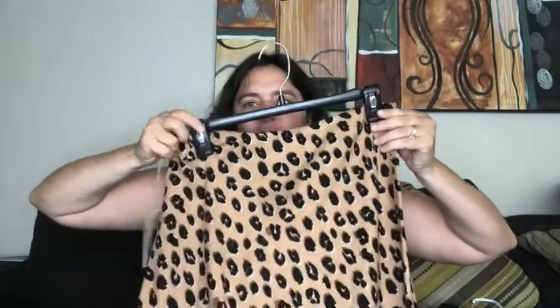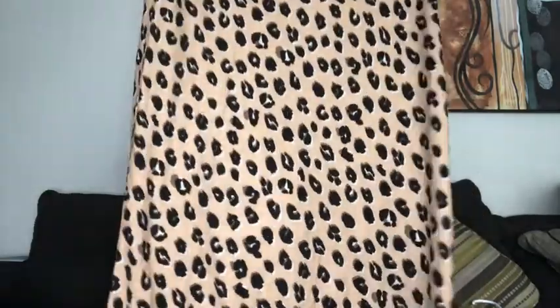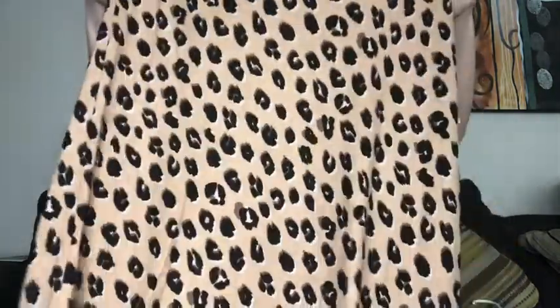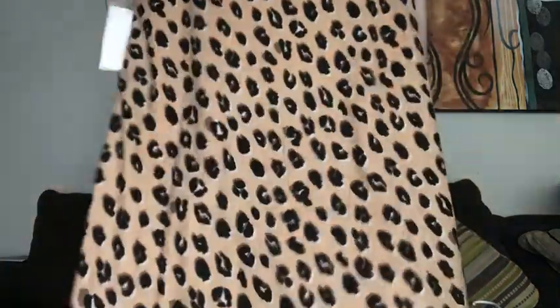The next thing I got was a really cute — I think it's more of a cheetah print skirt. It's also from A New Day. It has an elastic waist which is really comfy, and I would consider it a midi-size skirt. The skirt was twenty-two ninety-nine, size medium, and I think it'll look great with that shirt I just got from Stitch Fix. I'm really excited about this skirt.